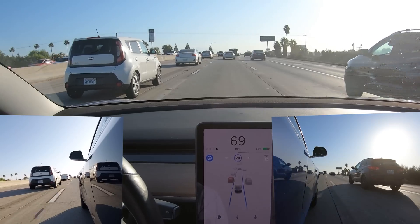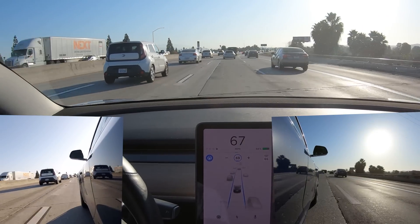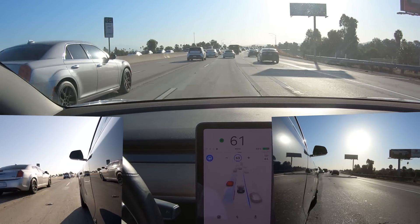I will say it feels a bit heuristic in its behavior. It's hard to see this in the video, but when you're driving you can really feel it definitely move over at a certain point as it's approaching the truck, and then slightly abruptly move back directly into the center.